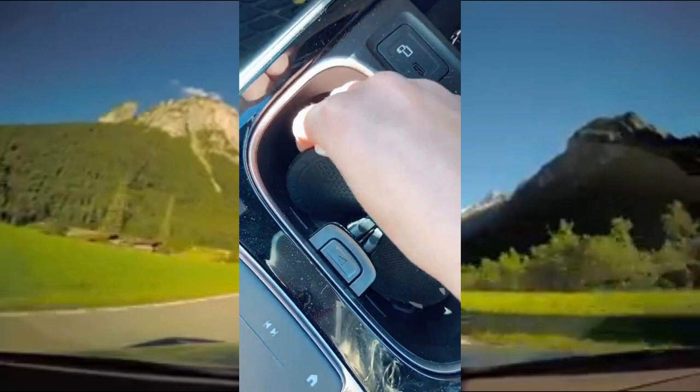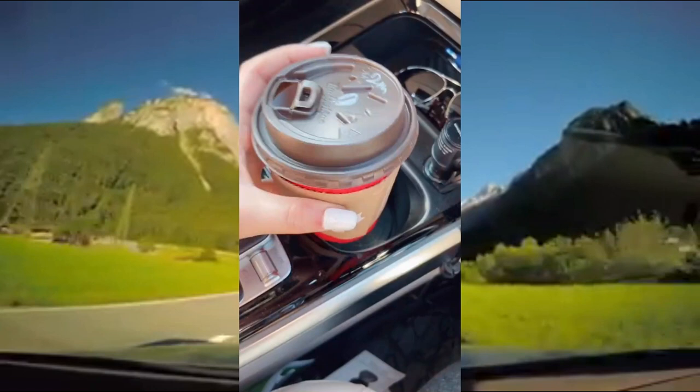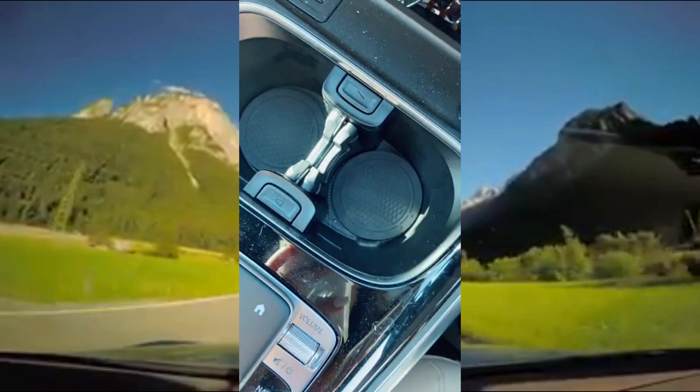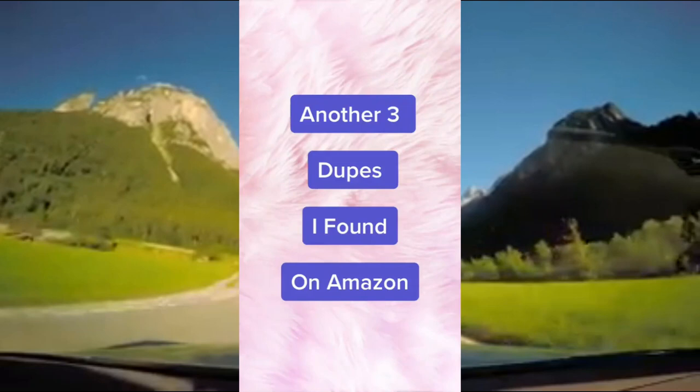The coasters are designed to fit any cupholder in any car. The back of the coaster is made of silicone, making it non-slip so your drink will stay in place throughout your entire car ride. Once you're ready to clean it, simply remove it from the cupholder, wash it, and put it back inside. They come in a set of two and are rated 4.5 out of 5 stars on Amazon. The link is in my bio and if you enjoy watching my videos, follow me on Instagram for more.